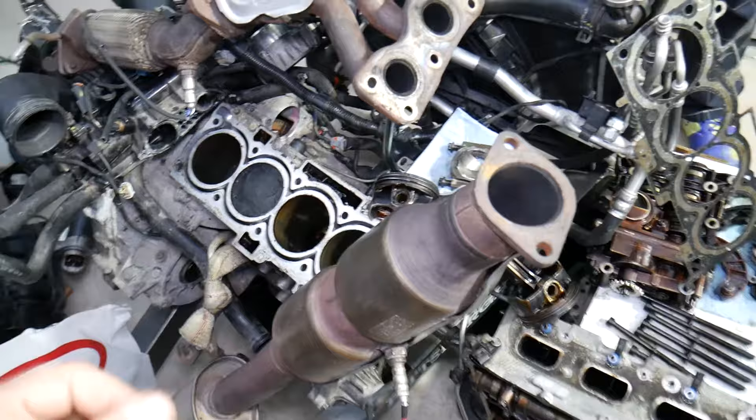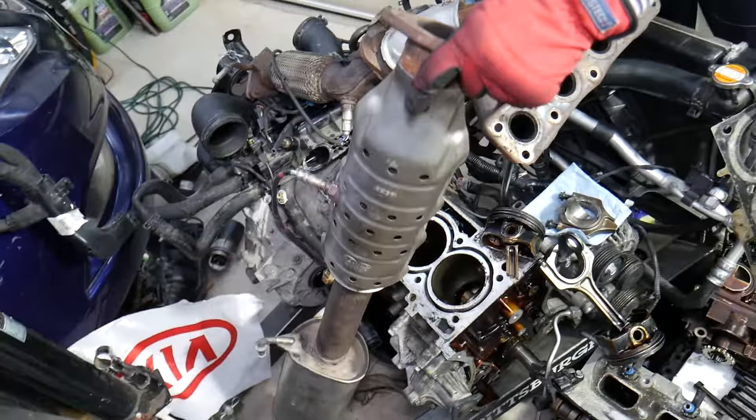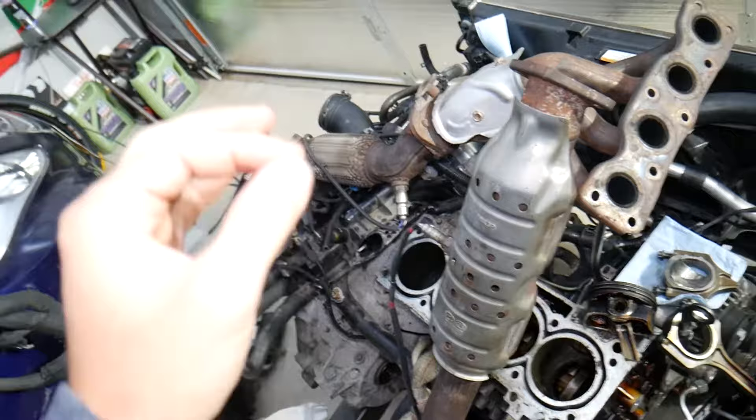In some cases I recommend running an additive. There is a special additive you put in the fuel tank, you run it for a period of time, it cleans the catalytic converter and saves it in most cases — not always, but most of the time it will help quite a bit. So instead of buying a new catalytic converter, which is extremely expensive, you can do that and save quite a bit of money.